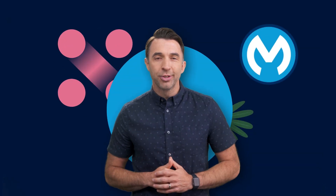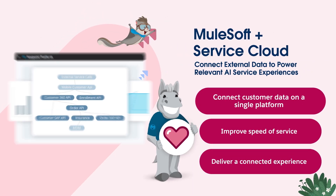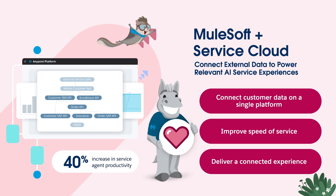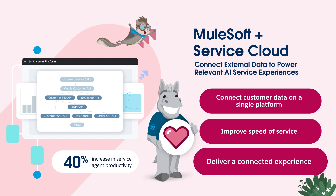This is where MuleSoft can help. With MuleSoft and Service Cloud, you can connect customer data to a single platform to increase service agent productivity, improve speed of service to reduce those response times, and deliver a connected experience to improve customer satisfaction and loyalty.